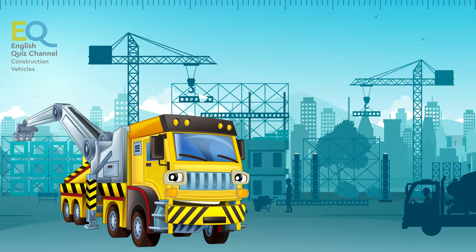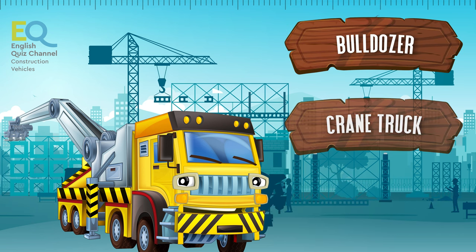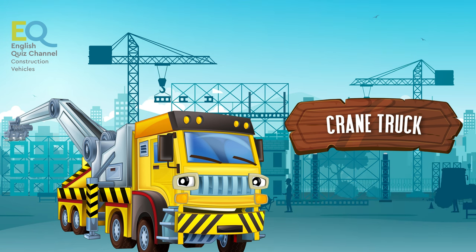This one has a large crane on its back. Is it a bulldozer, a crane truck, or an asphalt paver? This is a crane truck, of course.